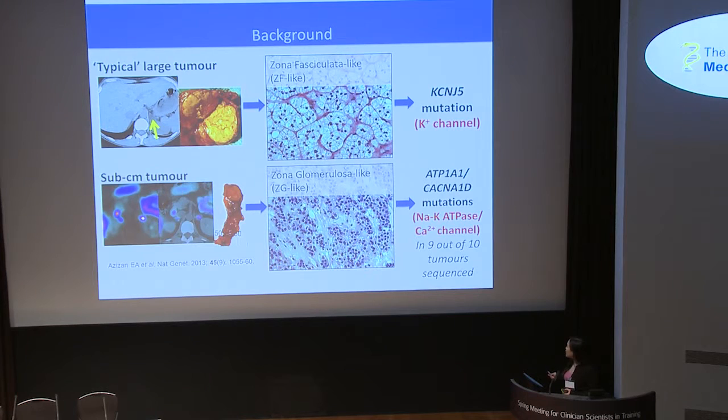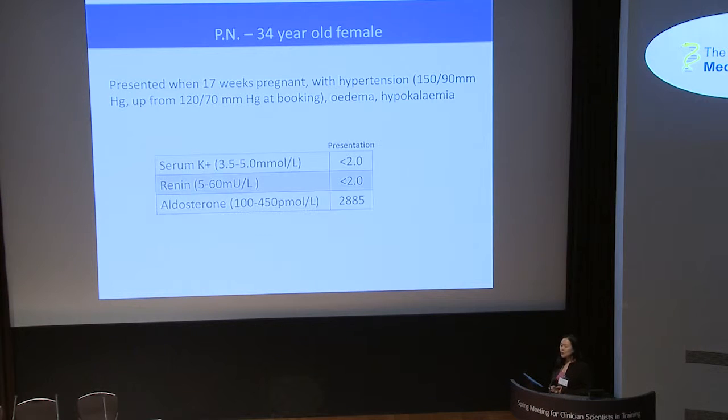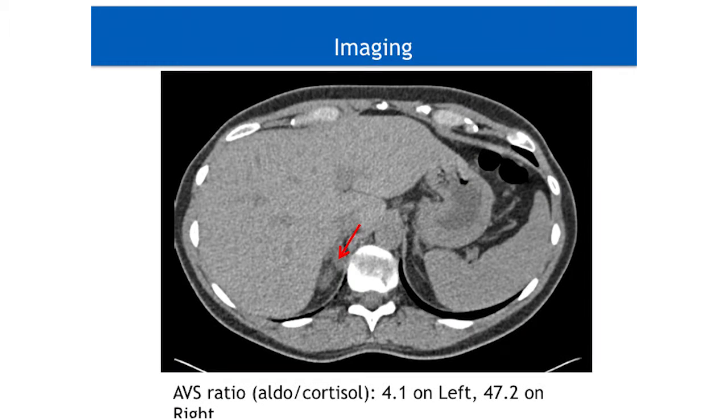I was very curious because not only was tumour 10 the only tumour which didn't have any of these above-mentioned mutations, it was also the most ZG-like in the cohort. I looked back at our records to see who this tumour belonged to. It belonged to our patient PN, a 34-year-old female who presented when she was 17 weeks pregnant with hypertension and edema. At presentation, she was hypokalemic with suppressed renin and highly elevated aldosterone levels. Notably, postpartum, even though her potassium had been corrected, her aldosterone levels were less than half of what they were during pregnancy, and so a diagnosis of Kohn syndrome was made.